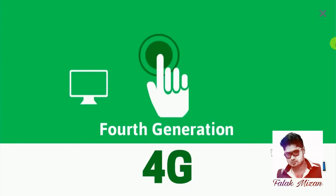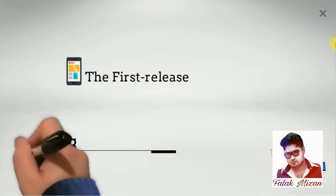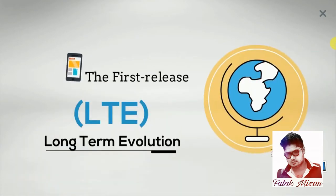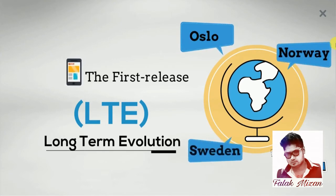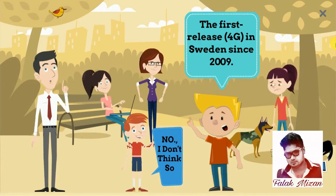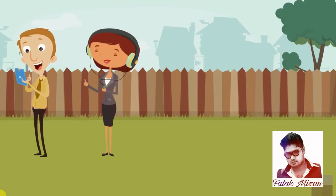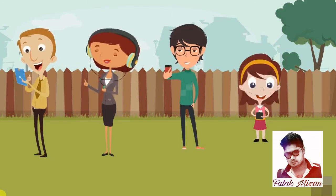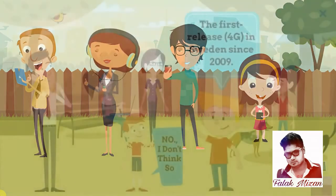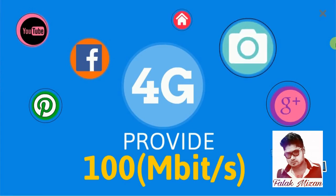4G is the fourth generation of mobile telecommunications technology. The first release long term evolution standard has been commercially deployed in Oslo, Norway and Sweden since 2009. However, it has been debated whether first release versions should be considered 4G. 4G comes with mobile web access, gaming services, high definition mobile TV, video conferencing, and 3D television. 4G services provide 100 megabits per second for high mobility communication.